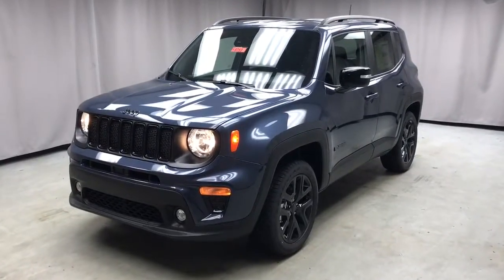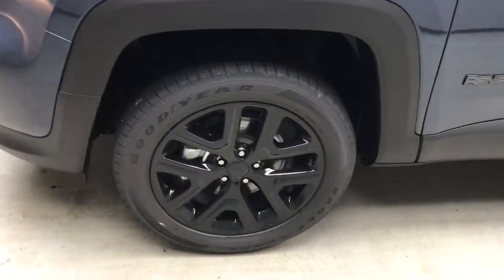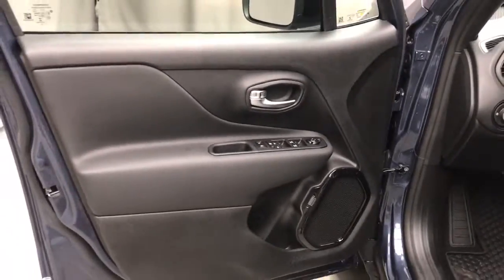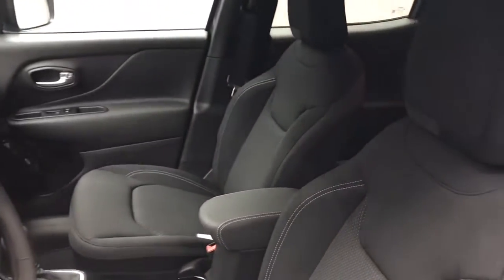You will be amazed by this 2022 Jeep Renegade. The Renegade delivers smart technology, bold looks, can-do SUV capability, advanced safety features, convenient design, and plenty of creature comforts. These are just some of the great options this vehicle comes with.